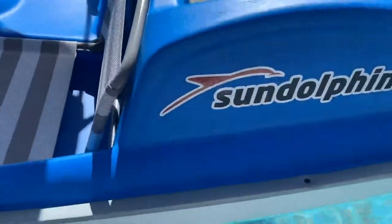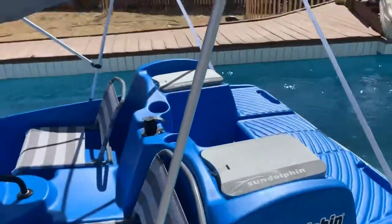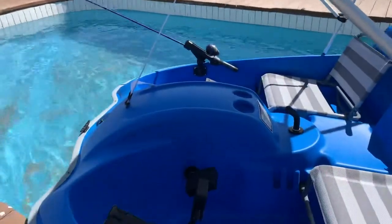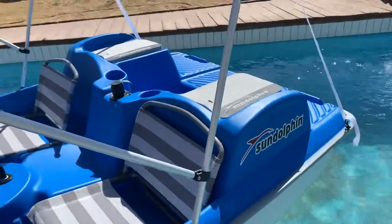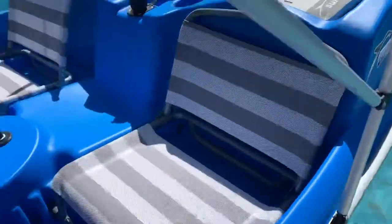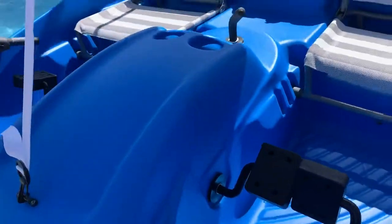This is the new Sun Dolphin 2019 paddle boat from Sports Academy. It was about 500 bucks — we just bought it. It's sitting in my pool so you can see it. It's got adjustable seats, cushions on the back, and I bought some fishing pole holders for it so we can fish out of it also.